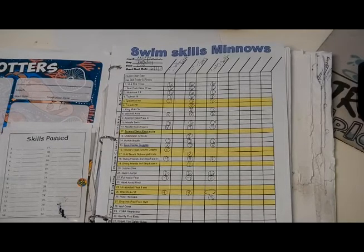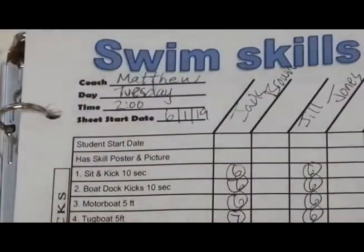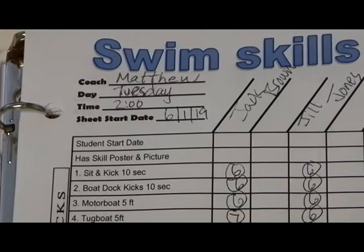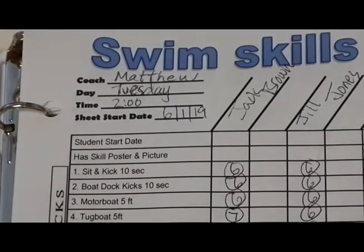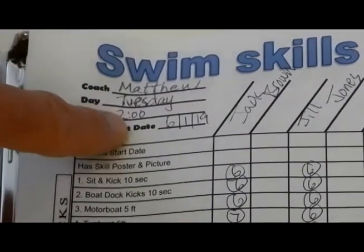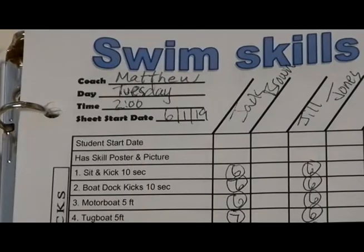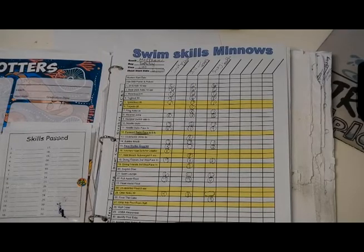You would also have the coach's name on it and the day that the class is held. So if the class is on Tuesday, it would say Tuesday in the day spot. And the time of the class — so a 2 p.m. class would be written as 2 p.m. You should also put the start date of your skill sheet in the sheet start date spot. This helps when we're inspecting to understand what the transition symbols are as we go through the skill sheets.